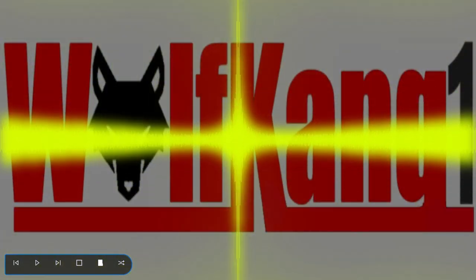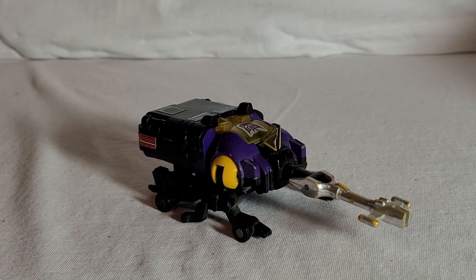So without further ado, this is the review for Generation One Bombshell. Here's Bombshell in his alt mode. His alt mode is apparently, according to the Transformers Identification and Price Guide by Mark Below — yes, I still have that book and the updated version he did a couple of years later — Bombshell is a rhinoceros beetle.